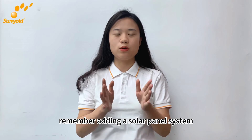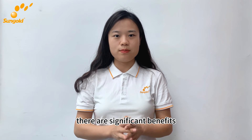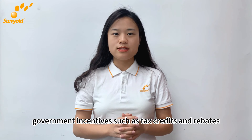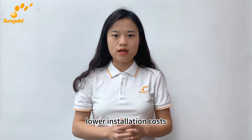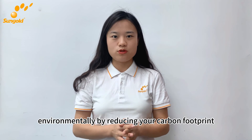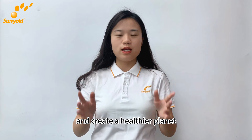Remember, adding a solar panel system can also significantly increase the value of your property. There are significant benefits to installing solar panels. Economically, government incentives such as tax credits and rebates lower installation costs and accelerate your financial return. Environmentally, by reducing your carbon footprint, solar energy helps clean the air and create a healthier planet.